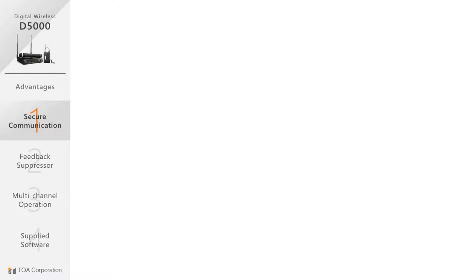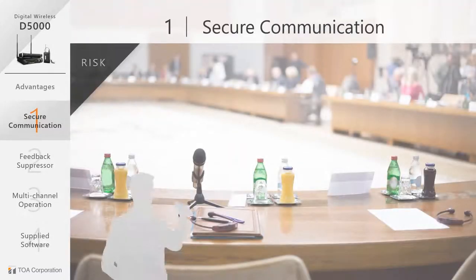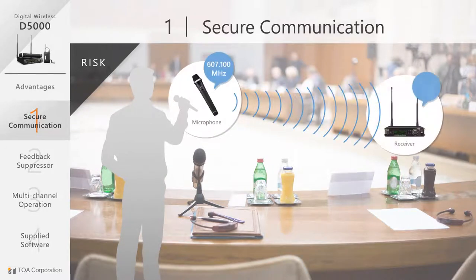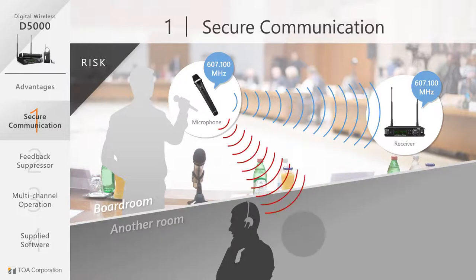Securing your communication. In a corporate boardroom, the use of UHF or wireless microphones brings with it some risk. If on the same frequency, the signal can be eavesdropped and listened to by others.